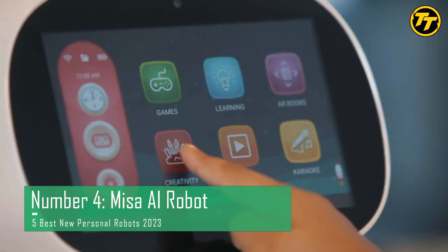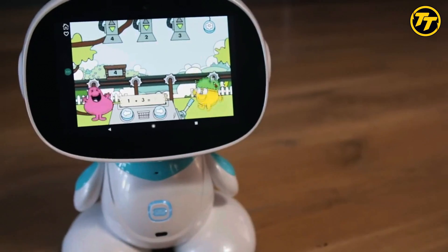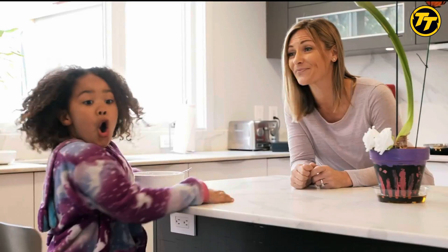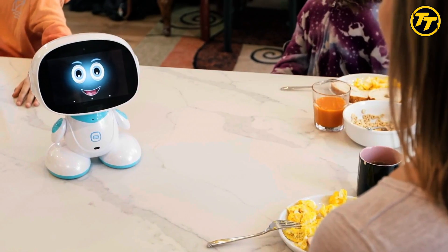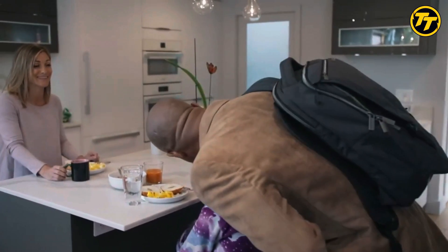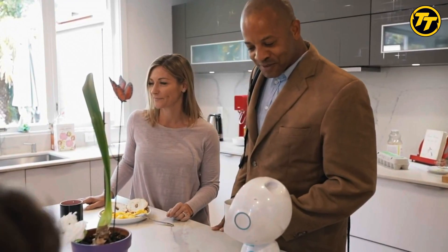Number 4: Mesa AI Robot. Mesa is an interactive and engaging companion for children, offering personalized experiences that help kids learn and grow. Mesa can recognize faces, voices, emotions, and objects. Mesa can also speak multiple languages and teach kids about various topics such as math, science, geography, and more.